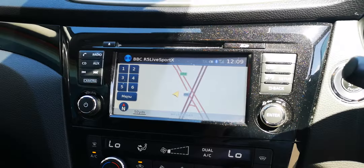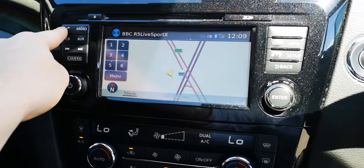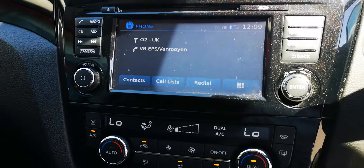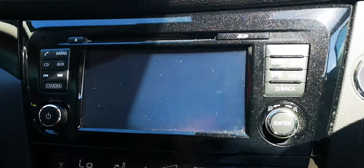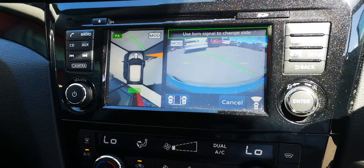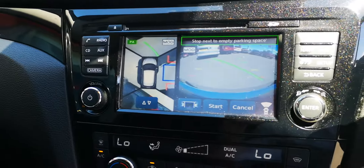In the center we've got a massive screen with satellite navigation, Bluetooth connection with audio, and a 360 degree camera with parking assist which can do parallel parking as well.